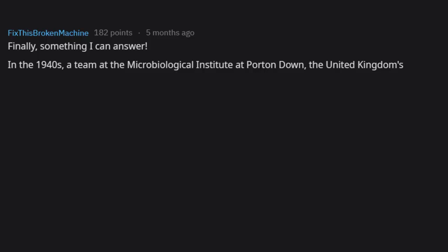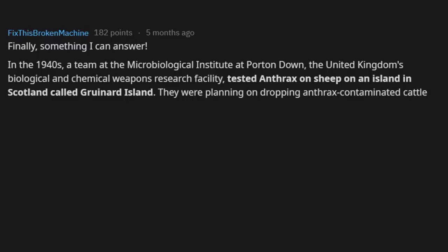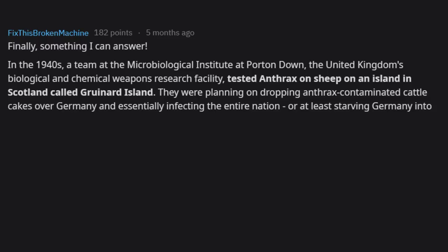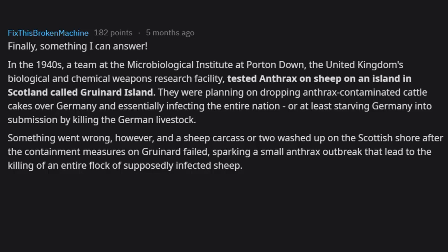In the 1940s, a team at the Microbiological Institute at Porton Down — the United Kingdom's Biological and Chemical Weapons Research Facility — tested anthrax on sheep on an island in Scotland called Gruinard Island. They were planning to drop anthrax-contaminated cattle cakes over Germany to infect the nation or starve Germany by killing its livestock. Something went wrong, and a sheep carcass or two washed up on the Scottish shore after containment failed, sparking a small anthrax outbreak.